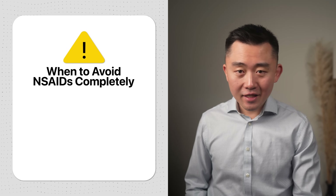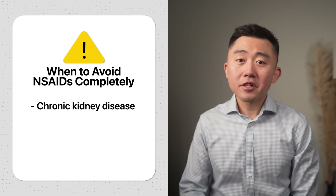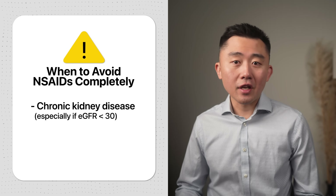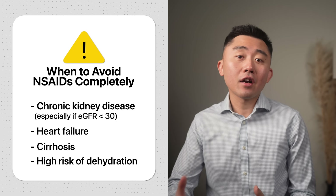We want to avoid taking NSAIDs entirely if you already have any signs of chronic kidney disease, especially if your estimated glomerular filtration rate is less than 30. We also do not want to take NSAIDs if you have conditions like heart failure or cirrhosis, or if you're at a higher risk for dehydration.